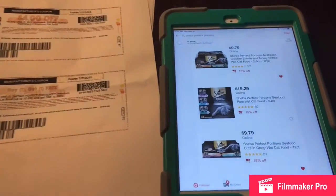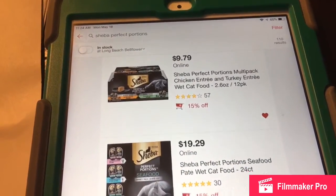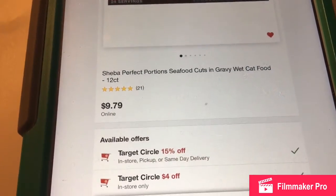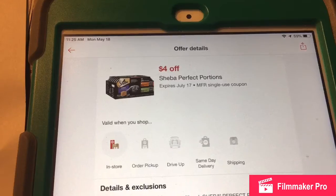There's a really good deal on cat food this week. You can see there's 15% off extra. If you go into the app, you can also get an extra $4 off. Here's the coupon on the Target app.